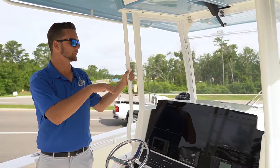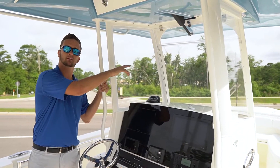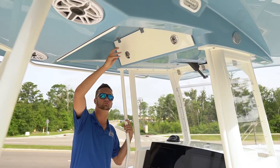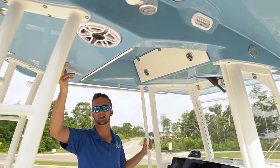The console on this boat also features a really nice full enclosure with a vent and a windshield wiper that's built into a nice oversized hardtop. This hardtop has two storage compartments as well as two JL Audio speakers built in the back and the front.